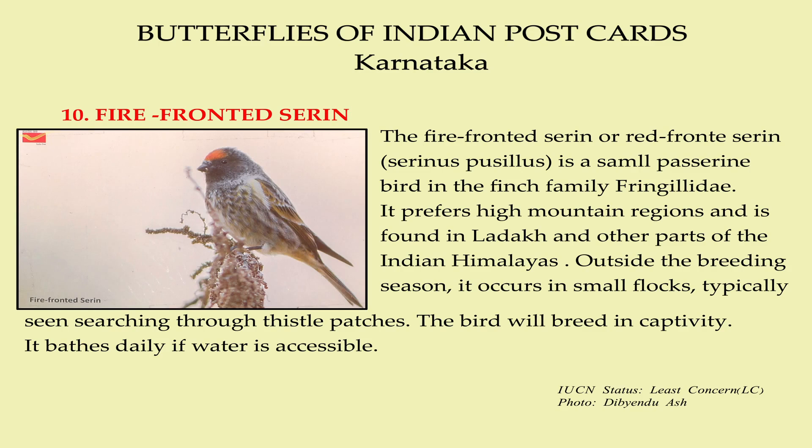The bird will breed in captivity. It bathes daily if water is accessible.